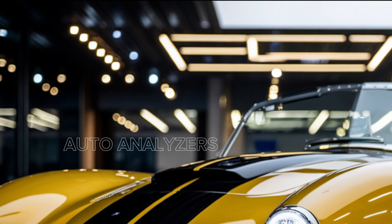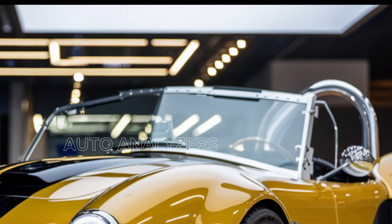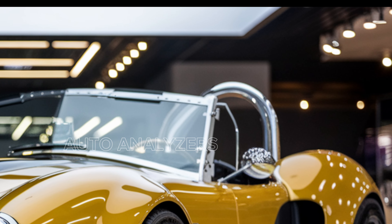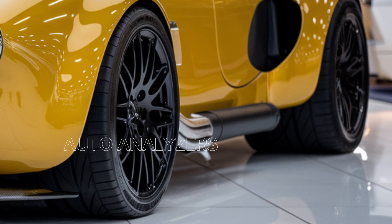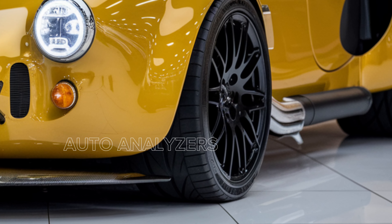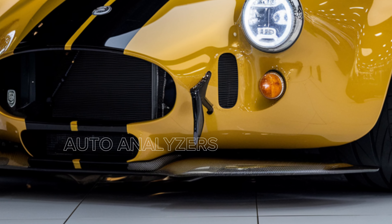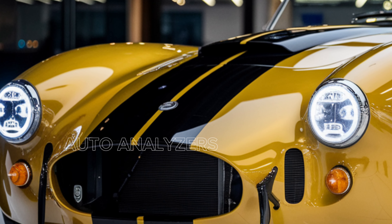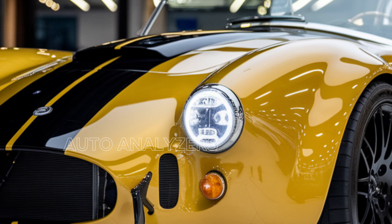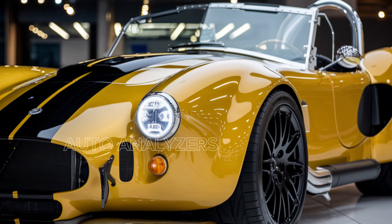There's also a dual-clutch automatic for those who want cutting-edge performance. On the inside, it's a mix of minimalist race car design and modern luxury. The interior features racing seats, a simple but functional dashboard, and carbon fiber everywhere. But Shelby didn't forget about comfort — you've got leather finishes, a digital instrument cluster, and all the modern tech you need, like smartphone connectivity and navigation. It's a car that's focused on driving but doesn't skimp on convenience.